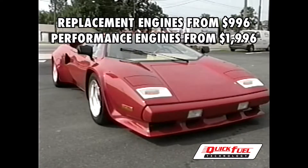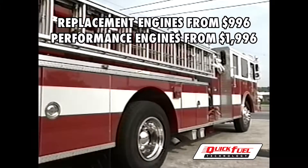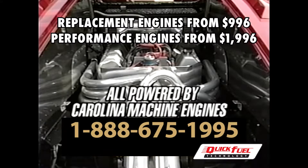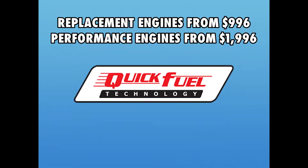This dump truck, this Lamborghini, this police cruiser, this fire truck, this yellow cab, and this Corvette all have one thing in common. They are all powered by engines from Carolina Machine Engines in Johnston, South Carolina, built with Quick Fuel Technology products.